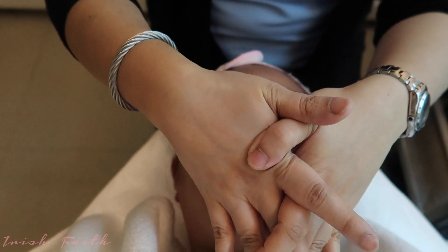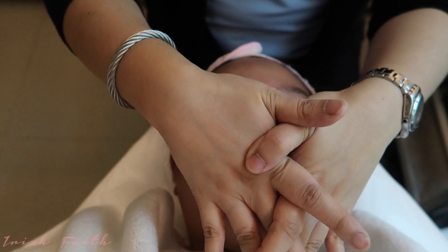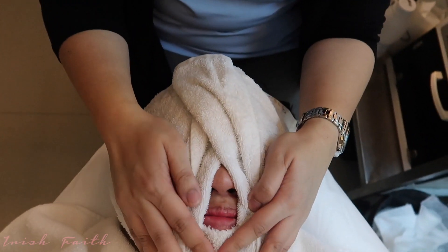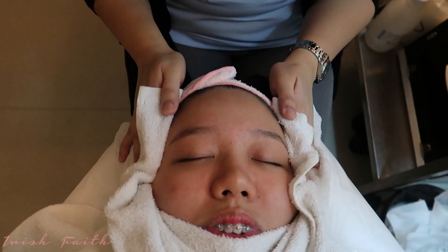Deep breathing first. They already applied the Blyco peel solution, then it will steam it. Because after this, guys, I will use the Spanish peel. So they'll bring it here now. Let's see what the effect is.